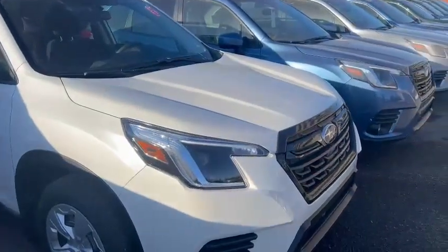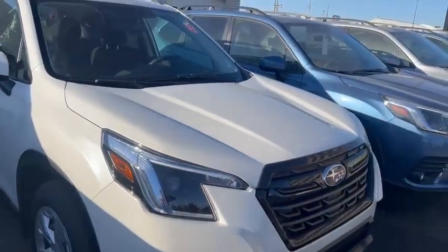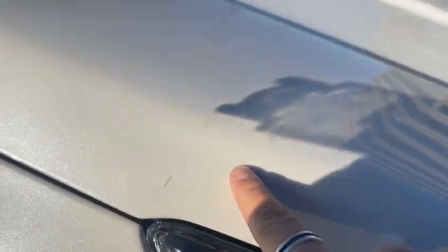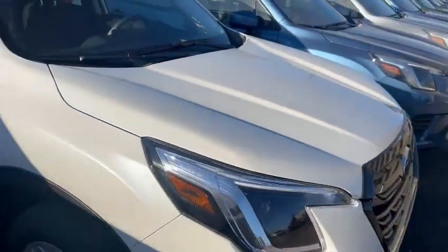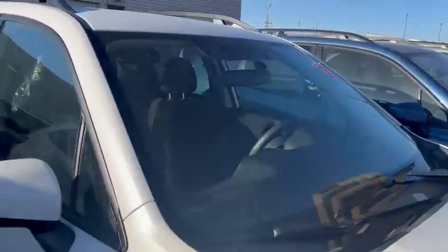It's a nice Pearl White. This one is a customer cancellation, so it does have 3M on the front, as you can see right here. We also have a little lineup to protect the paint from chips with our racks.